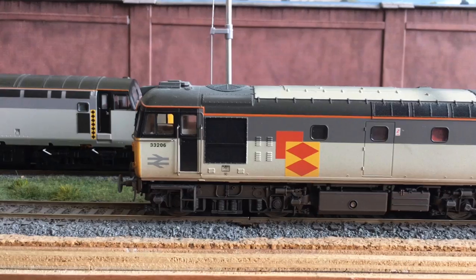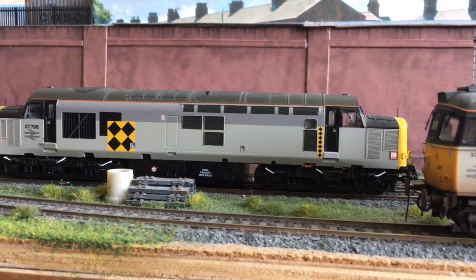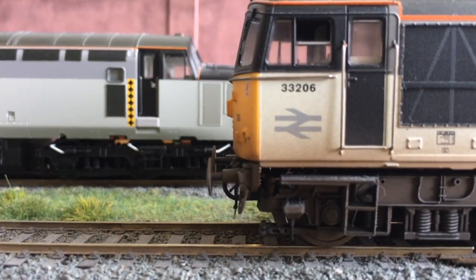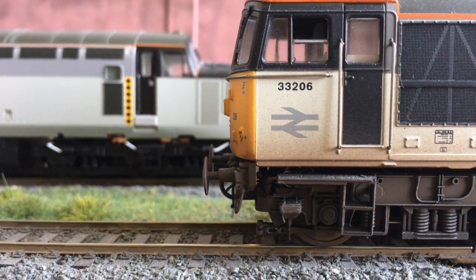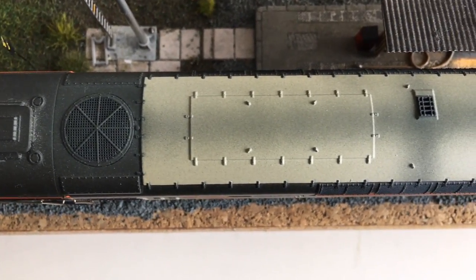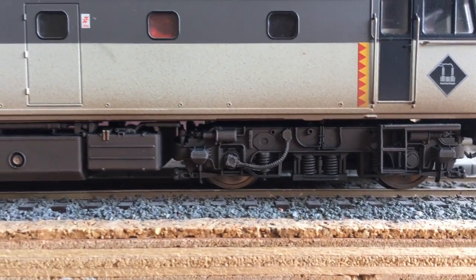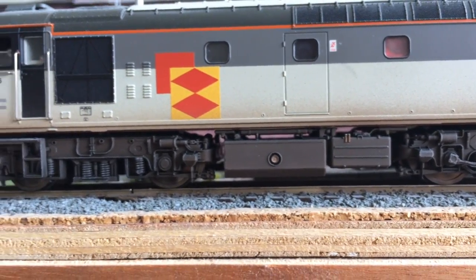Lined up next to a Bachmann 37, also in triple Rail Freight Grey, we can compare the colour application of the two model companies. It's a close call, but in my opinion Bachmann just sneaks it, with the Helgen greys looking just a little too yellow in tone. The fan vent on the roof isn't see-through like many Bachmann and Hornby models, but there's plenty of good riveting and metalwork to be seen. Underframe detail is good too, but yet another model which could really benefit from a little more colour below the body line.